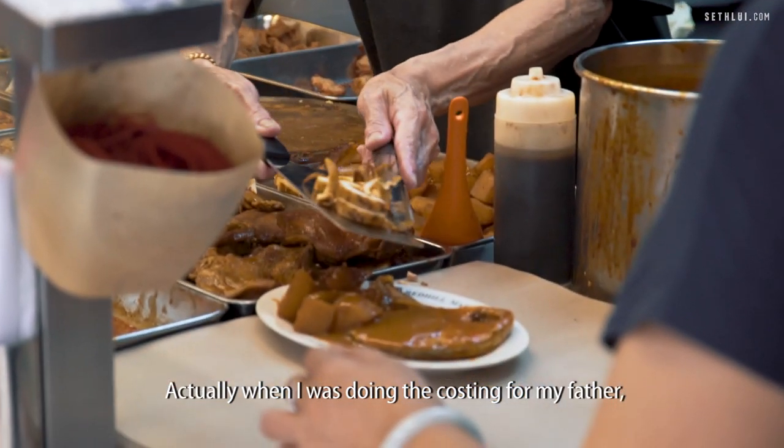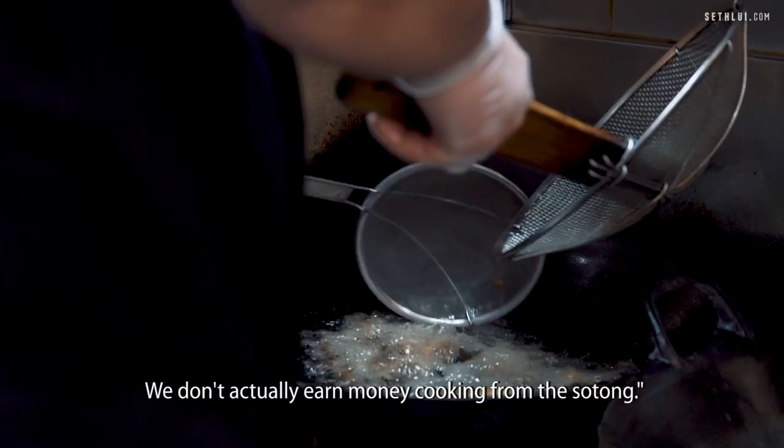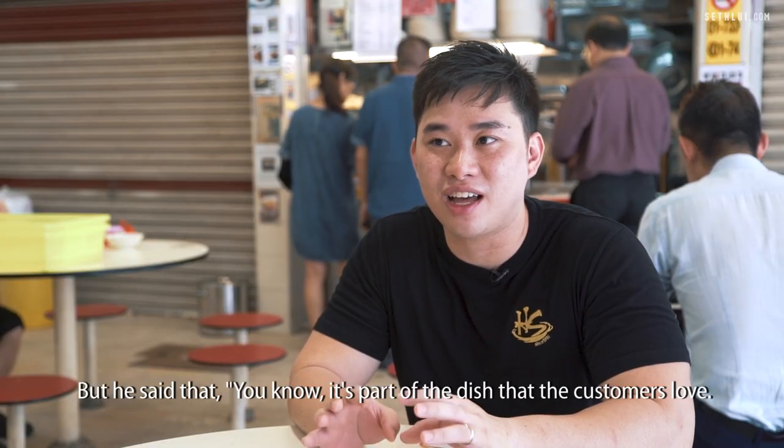When I was doing the costing for my father, I was telling him that we should remove the sotong dish because it's too expensive — we don't actually earn money cooking it. But I said that it's part of the dish that the customer loves, so we should still carry on selling it.